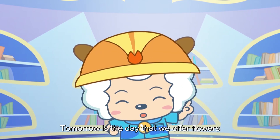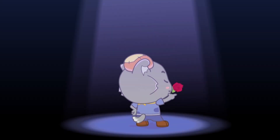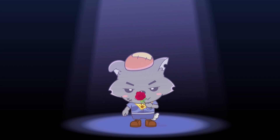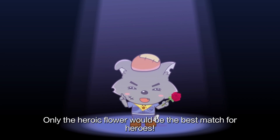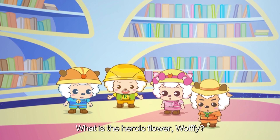Tomorrow is the day that we offer flowers to monuments to the heroes. Has everybody chosen what flower to use yet? Only the Heroic Flower would be the best match for heroes! What is the Heroic Flower, Wolfie?